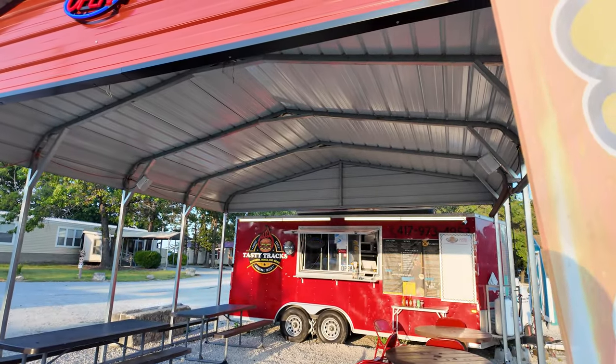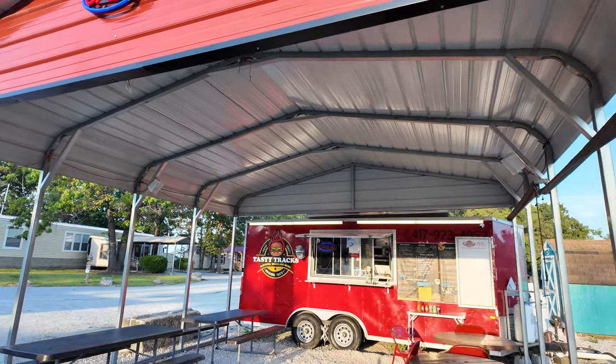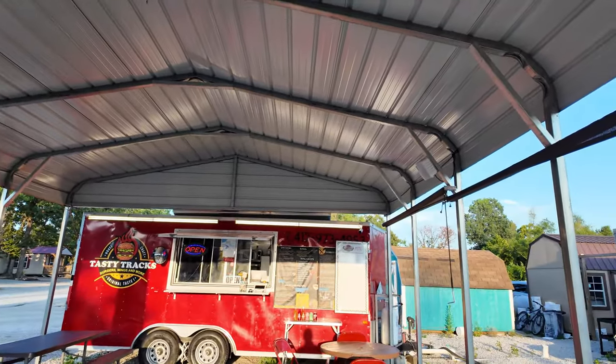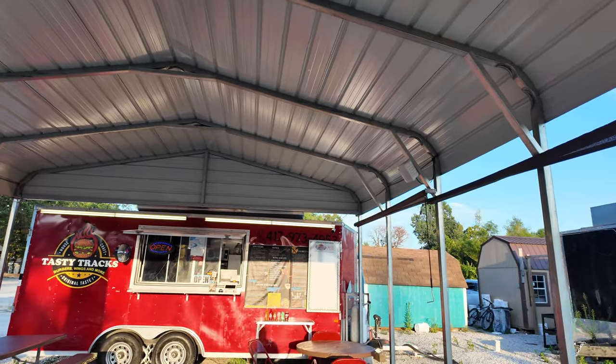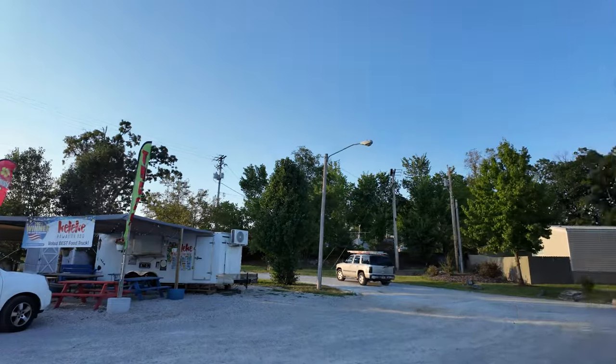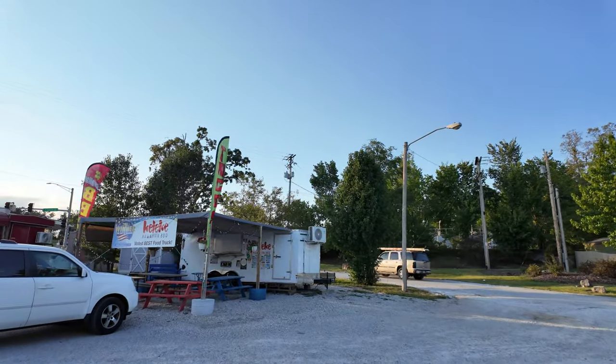Our first location is called Tasty Tracks. They have burgers, wings, and more — quite a few different things on their menu. Kind of your general stuff. Unfortunately, this one is the one I wanted to try, but they are closed today.